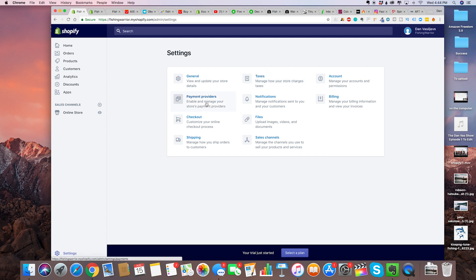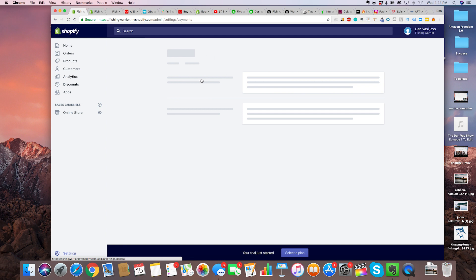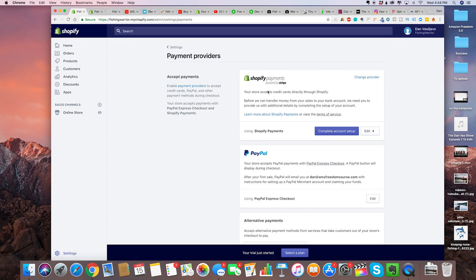Now we're going to talk about payments — click on payment providers after you've changed that setting in your general settings. The two most important ones are Shopify Payments and PayPal, and the best one to use is Shopify Payments.